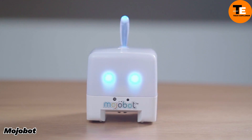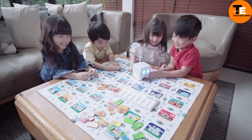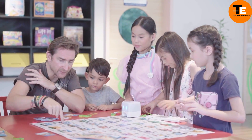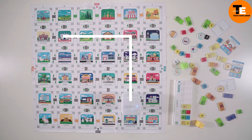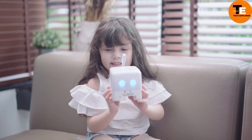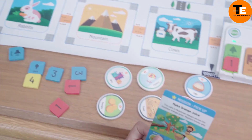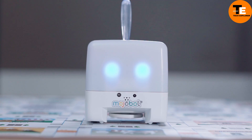Mojo Bot is an engaging educational tool designed to teach basic coding and STEM concepts. It uses special chips to control its movements — each chip is assigned a specific command such as turning or moving forward. Children can place these chips on a console to make the robot move in different ways, helping them learn about coding, math algorithms, and technology in a fun and interactive way. The set also includes a Monopoly-like board game. The starting price is $130.